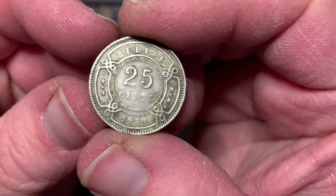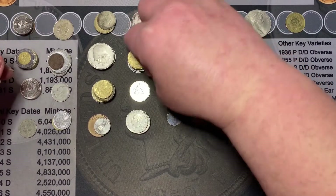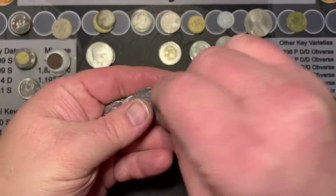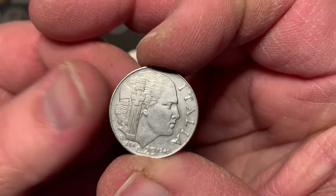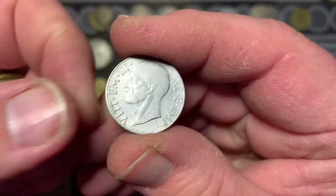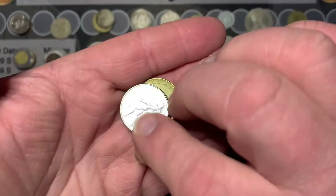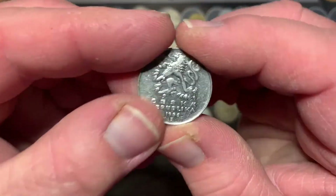Check this one out from Belize — that's pretty nice. We got a large stack of Italian coins this time. Got two of those. And we got this double-headed coin — so which one's heads? Which one's tails? I don't know. Now we got the 200 Liras again, and the 50. Got a new one here from the Czech Republic — that's a nice design.